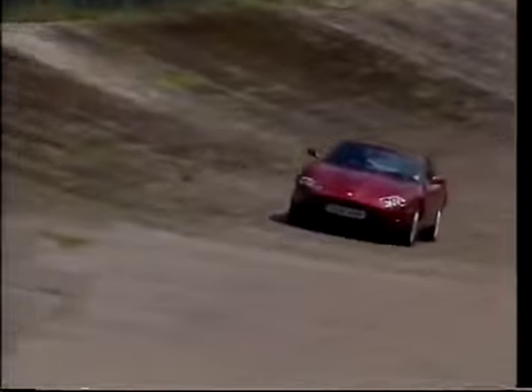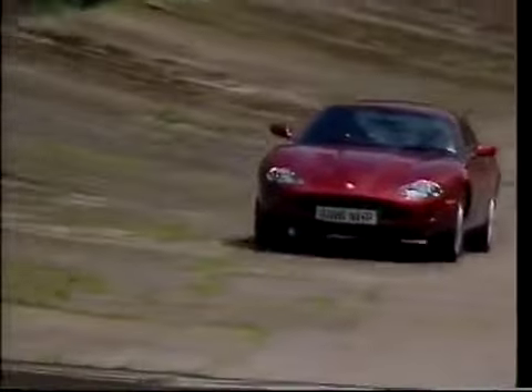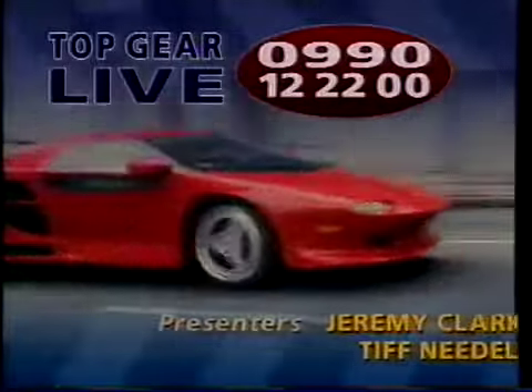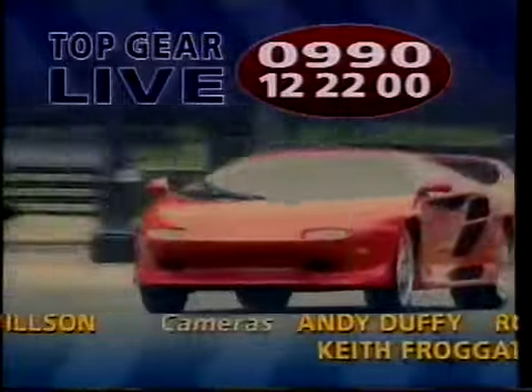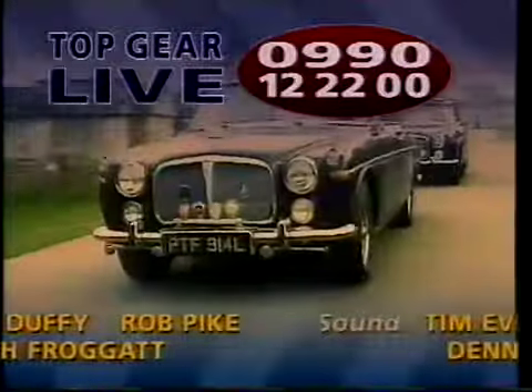And if you want to be sure to see an XKR close-up, get yourself to Top Gear Live at Silverstone over the Bank Holiday Weekend, May 22nd to 25th. That's it for this series, but don't forget Top Gear Live, Friday the 22nd to Monday the 25th of May. Call 0990-122200 for more details.